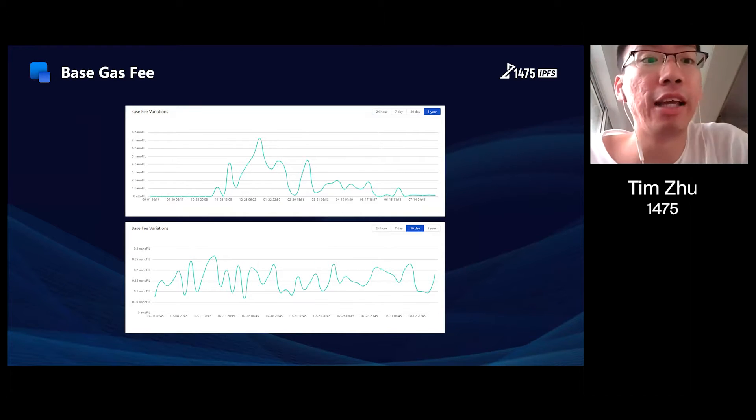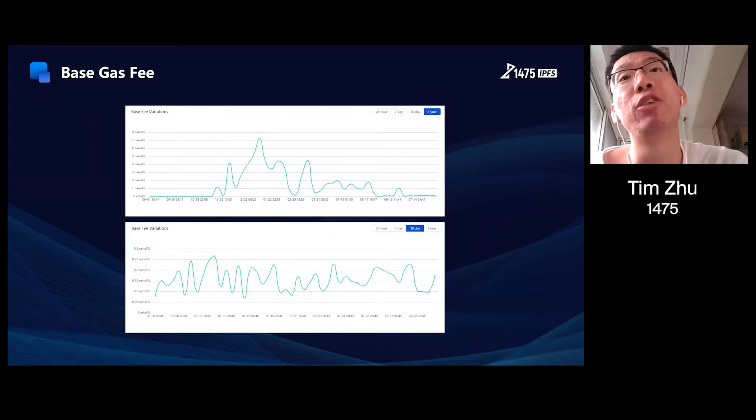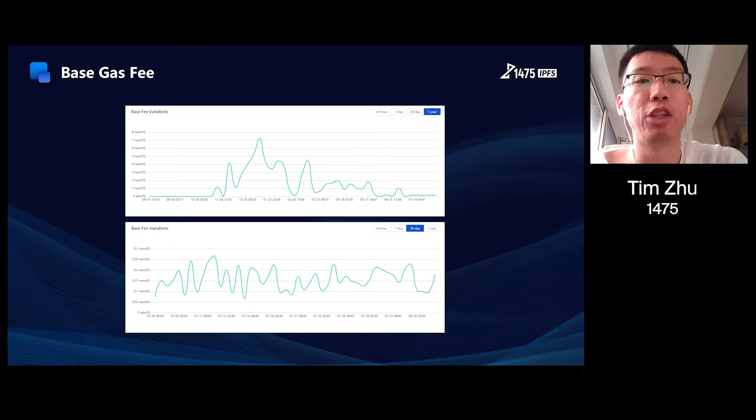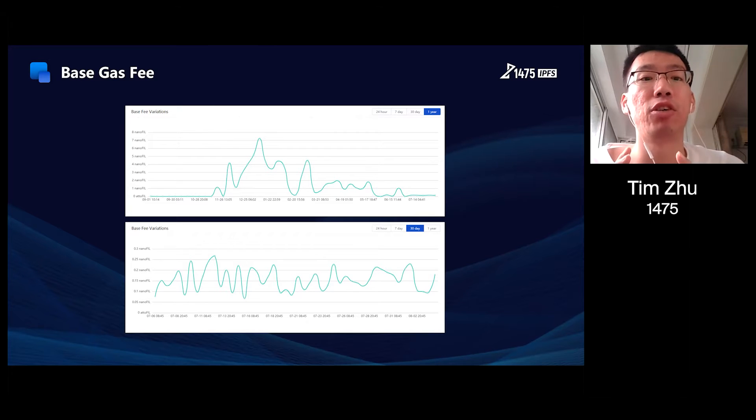There are three main reasons. Firstly, the time limit between pre-commit and proof-commit messages has been adjusted from one day to 30 days, so miners no longer hurry to send proof-commit messages after pre-commit ones. Secondly, pre-commit and proof-commits can be batched into one message, which compresses the gas required for sealing sectors. The third reason is that proof-commit aggregate messages have added an aggregation fee, so in the economic sense the base gas fee is locked in a certain range of about 0.13 nanoFIL to 0.2 nanoFIL. I will show the details later.